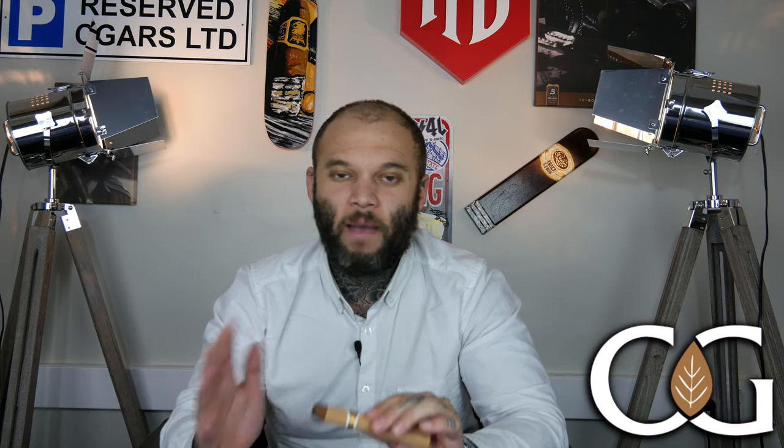Week four brings us to the Romeo and Julieta Cedros Deluxe Number Three. This cigar is absolutely beautiful to look at — it's got that amazing cedar wrapping all the way around. It's a five and an eighth by 42 ring gauge. These have had a little bit of time in our humidor, so they've got a bit more age to them than usual, which is going to mellow out those flavors. Out of the sleeve, there are beautiful hay notes and a cinnamon note that's quite enjoyable. Let's get it cut and lit.